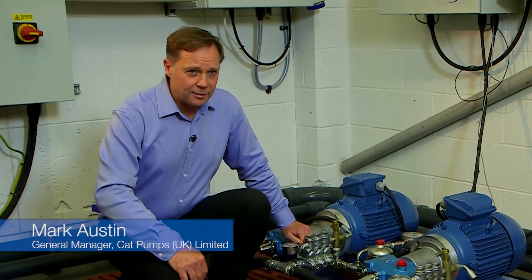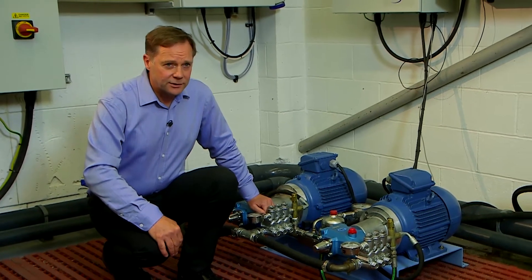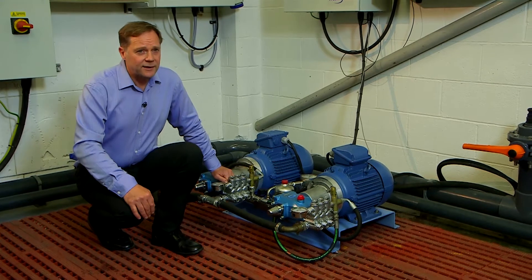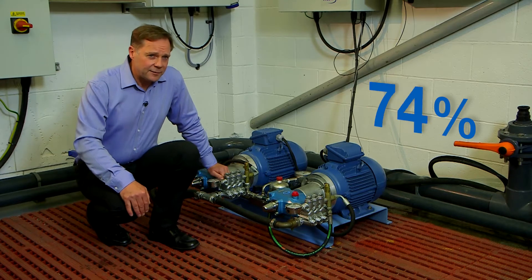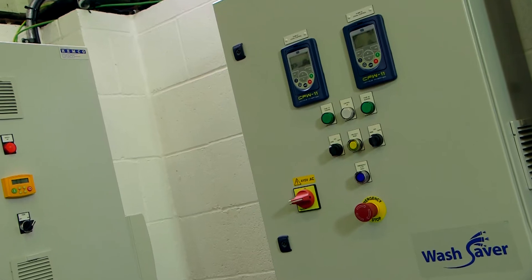Typical wash-down systems use fixed-speed pitot tube centrifugal pumps which are continually on, recirculating the water. The CatPumps WashSaver system only uses the energy required for the guns and lances in use at that time. This can save you a staggering 75% of your wash-down operating costs. Let's see how it works.